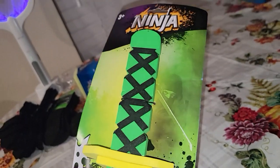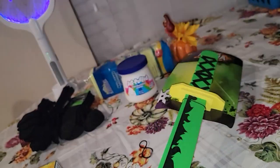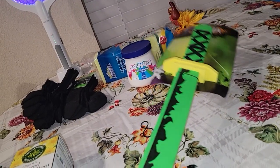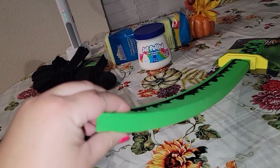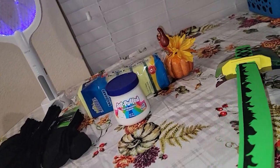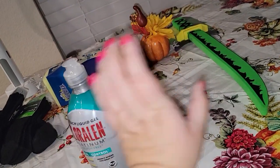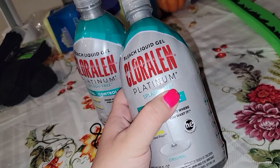Frankie found this ninja sword — they had it in green, red, and I think maybe orange. It's just one of those foam swords and he really liked it, so he got that.